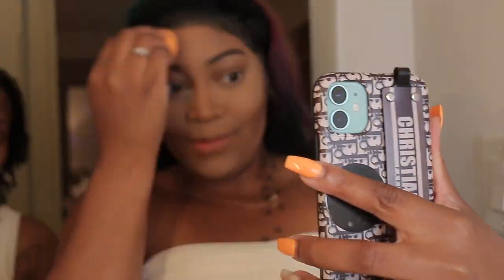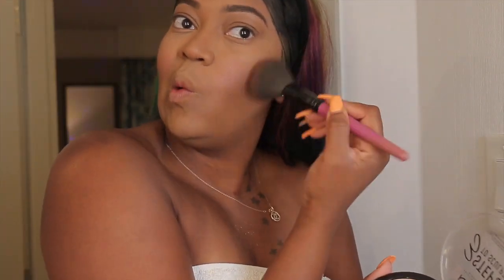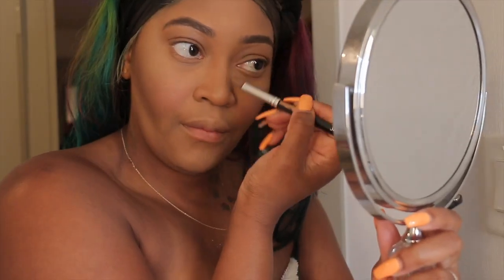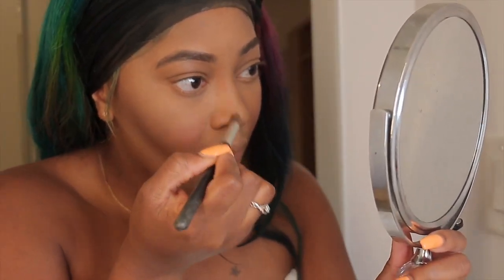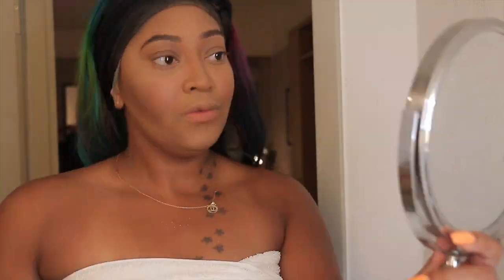After that I'm going to finish blending this out and set my foundation with my MAC powder. Then I'm going in with some Milani blush and adding a little highlight. I went in with this NYX palette to bronze up my face — using a darker color to contour a little bit, and that same color down my nose to make it look sharp.